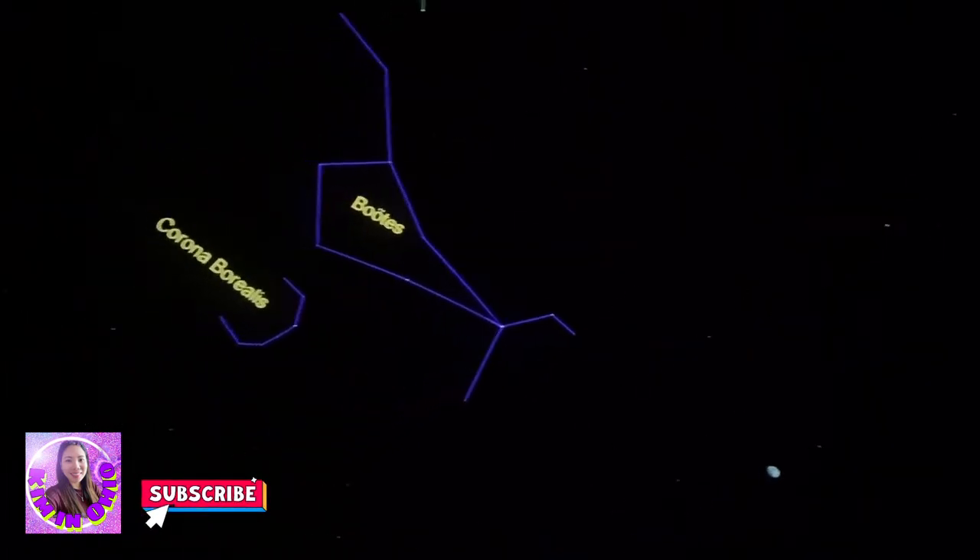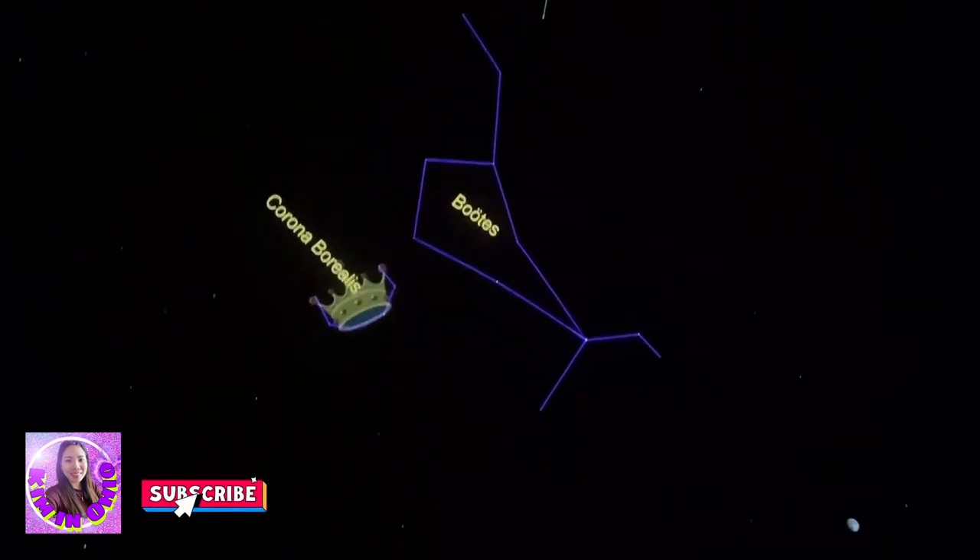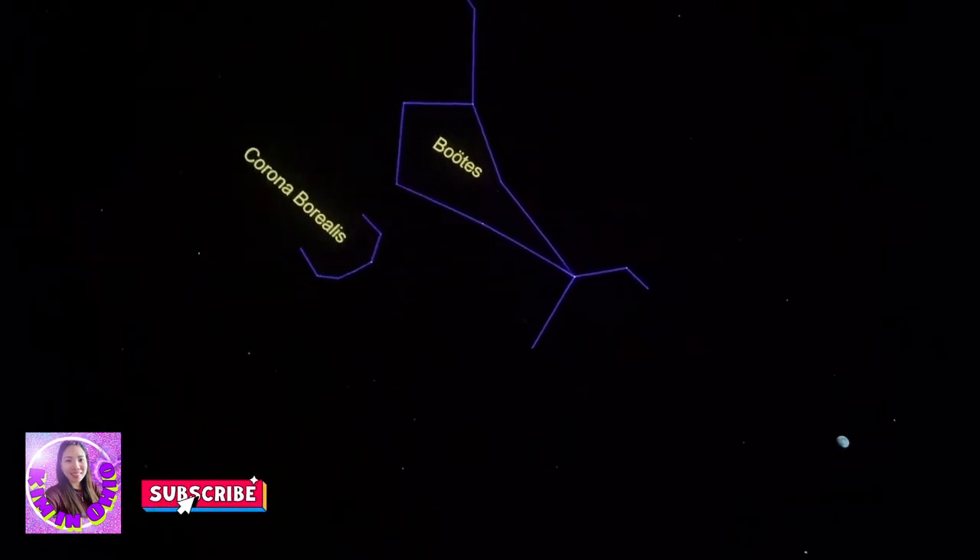Let's see if you buy this. Turn your head sideways. Do you see an ice cream cone on a little stand with a straw? Do you see a little scoop of ice cream that fell off the cone? That's another constellation — its name is Corona Borealis, the northern crown. And we're halfway to the Zodiac.